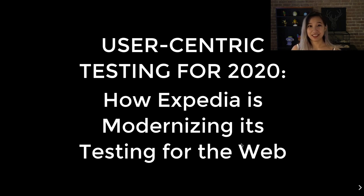Hi everyone, I'm Tiffany. I hope the weather is good to you wherever you are. I'm going to be talking today about user-centric testing and how Expedia Group specifically was able to build a testing pipeline that is resilient to change.